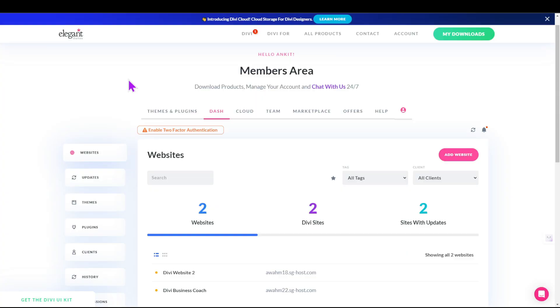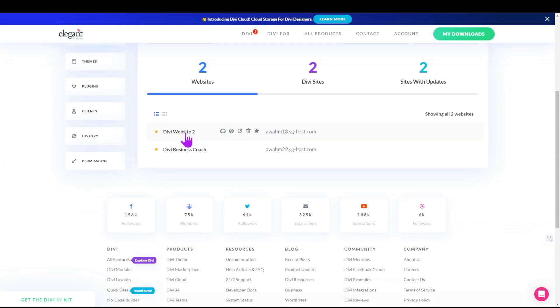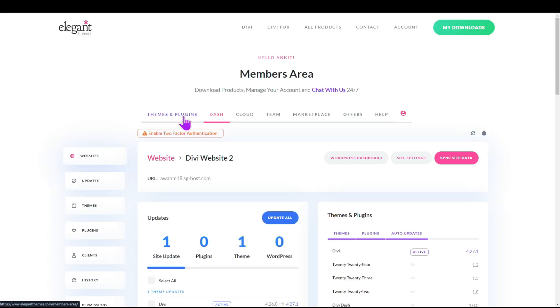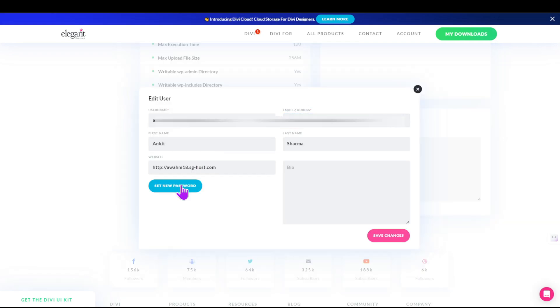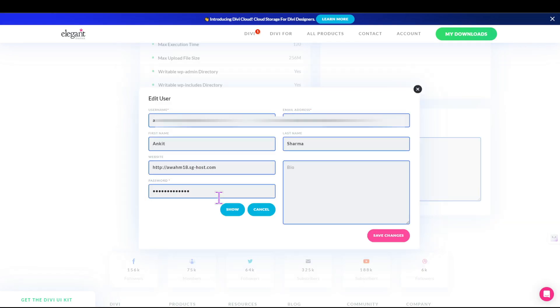One of the most crucial WordPress maintenance tasks is keeping your password changed. If a hacker gains access to your website, they may be able to steal sensitive information such as customer data or financial records. You can easily change your site's password with DiviDash's intuitive dashboard by navigating to the website tab, clicking on the website you wish to edit, scrolling down, clicking on the username, and then clicking the Set Password button.